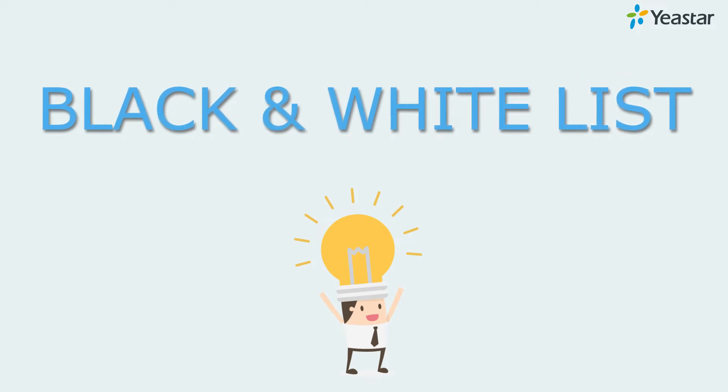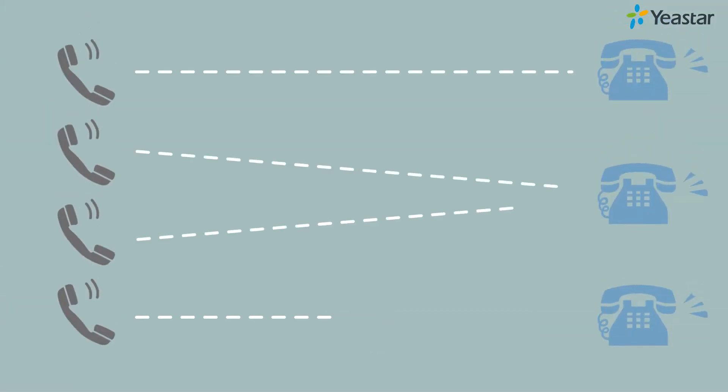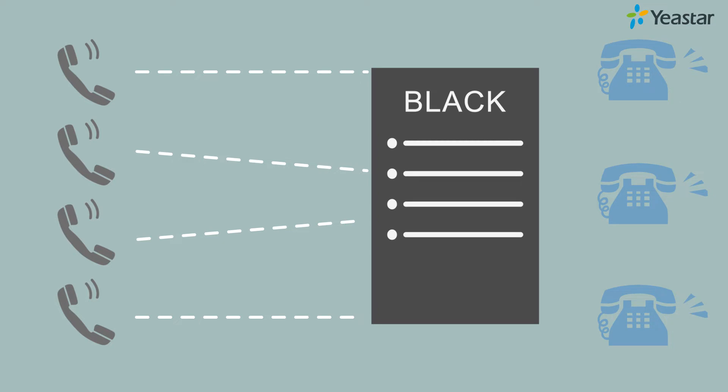The blocklist feature will help you. The blocklist can stop all disturbing crank calls from reaching internal users. Those crank callers will only get a response prompt: 'The number you have dialed is not in service. Please check the number and try again.'